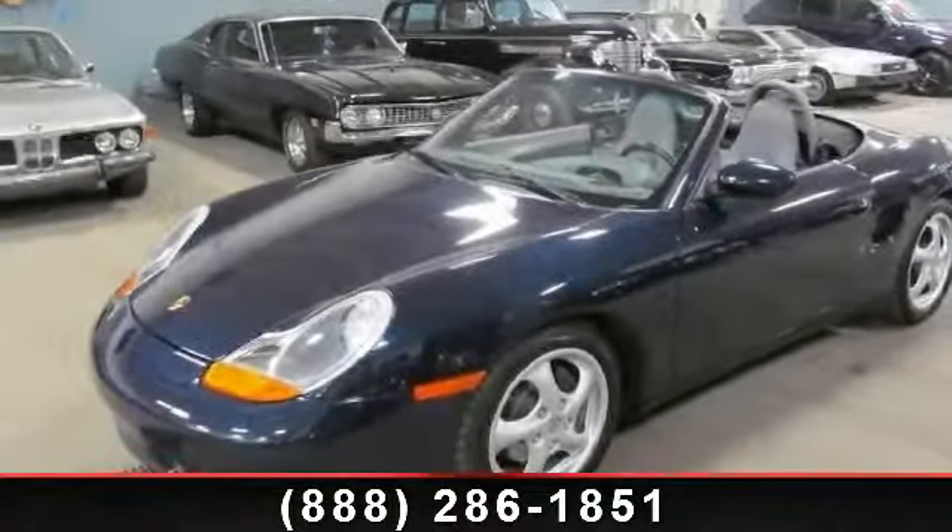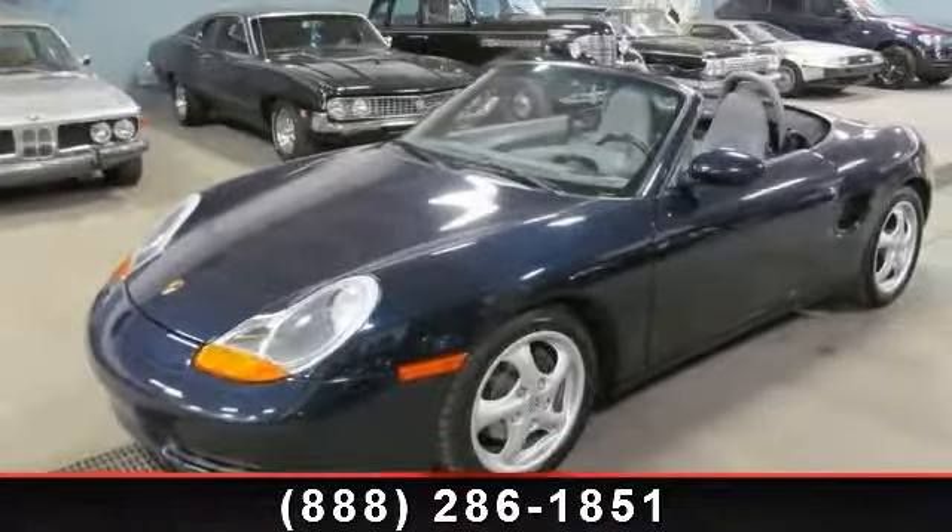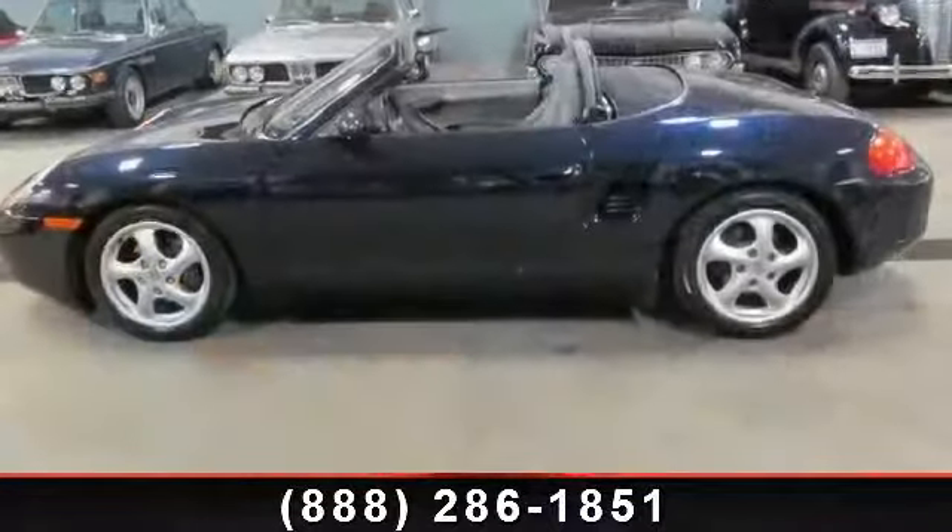Arrive in style with this 1997 Porsche Boxster. This may be the set of wheels you've been looking for.